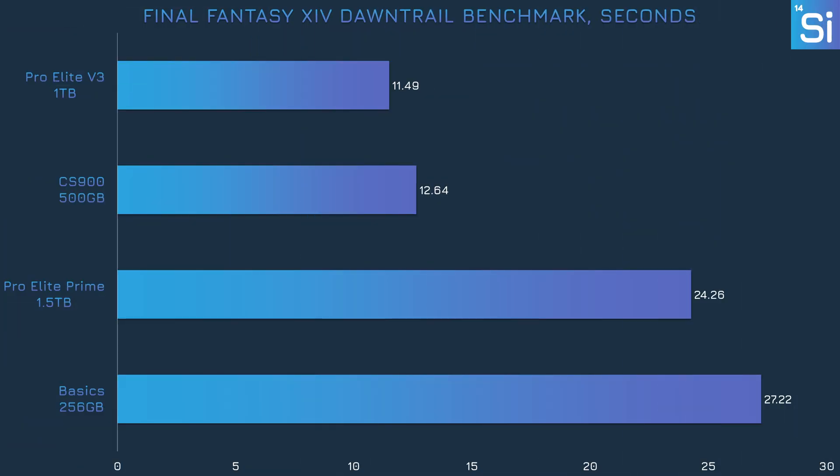In our other gaming benchmark, Final Fantasy XIV's official Dawn Trail benchmark, we see pretty similar margins as in 3DMark — with the thumb drive in the lead, the SATA drive in a somewhat close second, and the SD cards barely in the running at all.